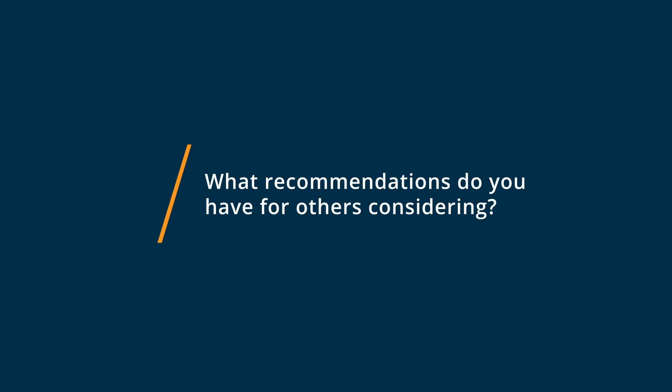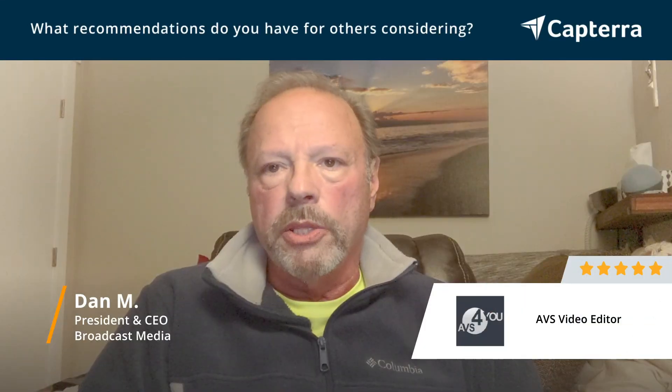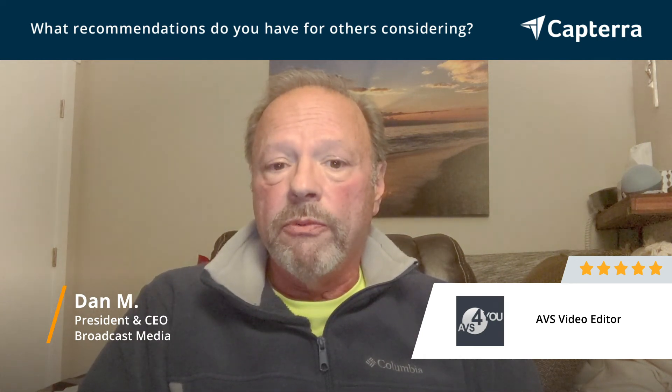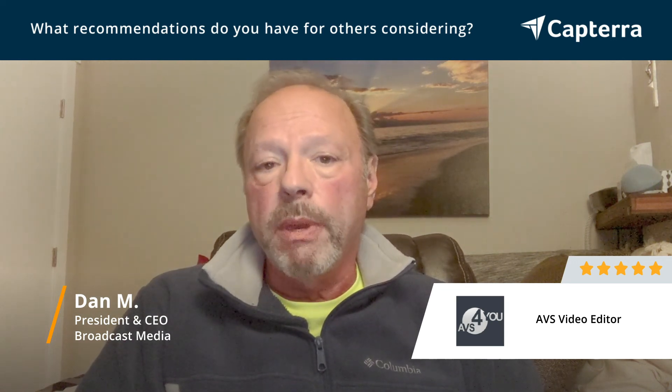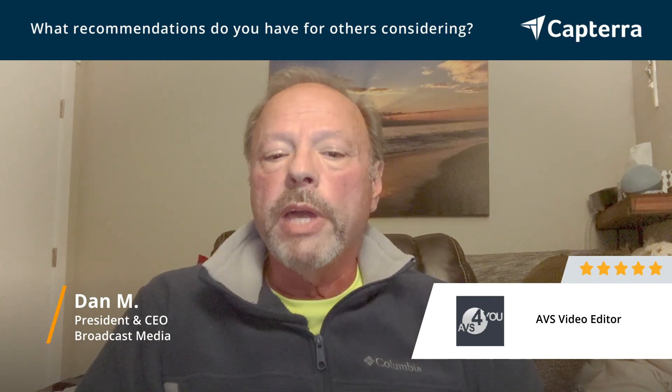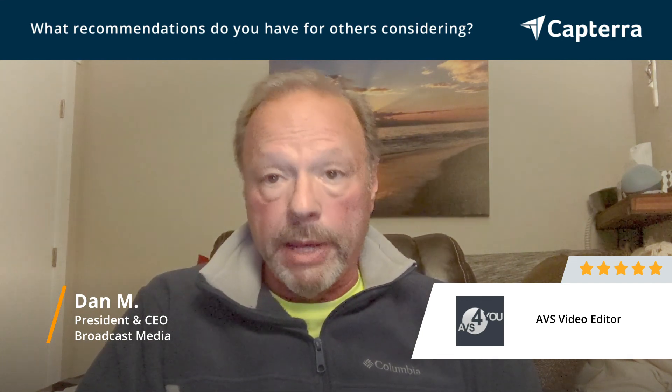With so many companies requiring annual license renewals in this particular field of video editing, I love the fact that I have been able to get a permanent license to the AVS Video Editor and all the future updates that may be coming down the road from the company as they become available. This keeps me informed of the latest changes and using those changes to improve the product without additional revenue investments on the part of my company.